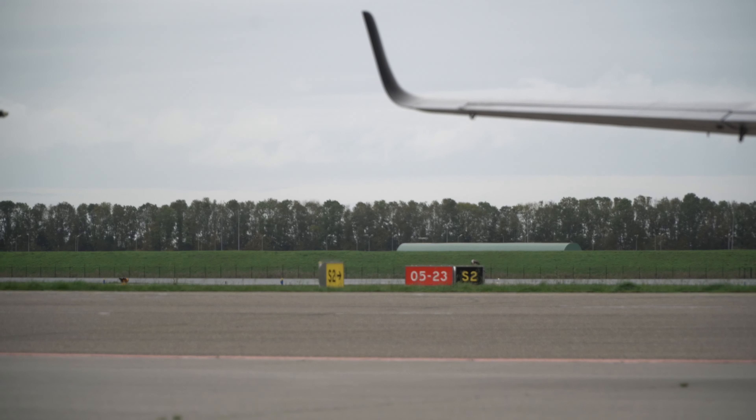My name is Peter van der Werff. I'm senior manager of operations here at Lelystad Airport, and we are currently standing in front of runway 05.